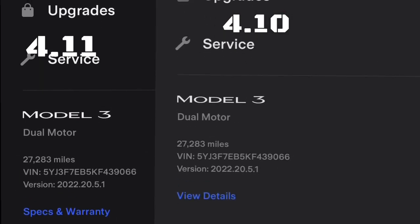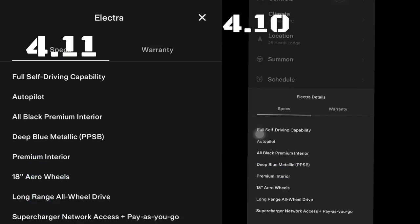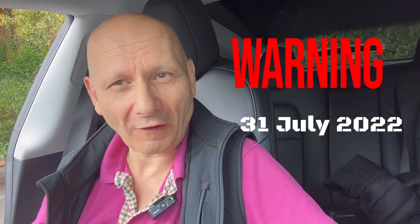The next thing that's changed: if you scroll to the bottom, on the left it says 'Specs and Warranty' and on the right it says 'View Details.' What happens now is the left has changed to a full window and full page, whereas on the right it's only a partial window.